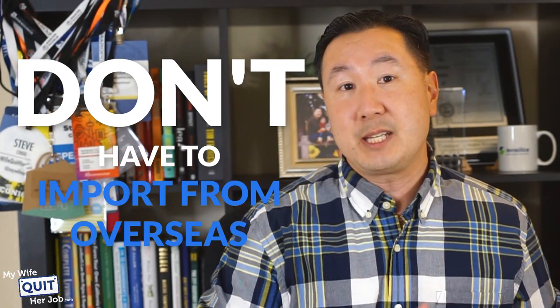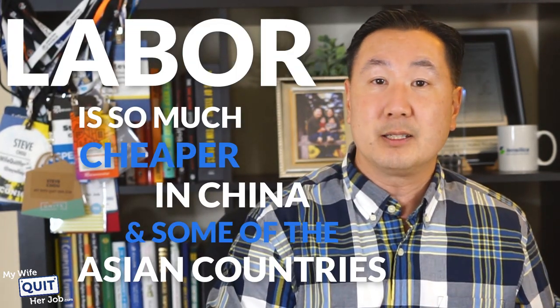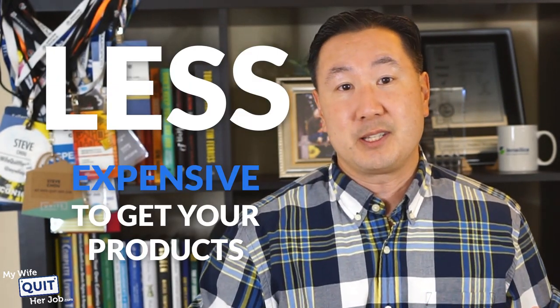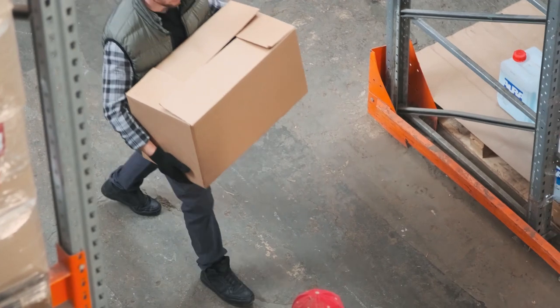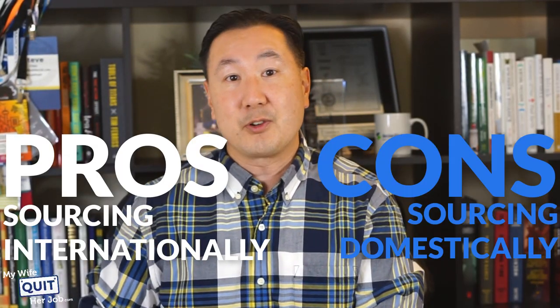That's a quick and dirty way to estimate profitability and find vendors to source the products you want to sell online. You actually don't have to import from overseas, but because the labor is so much cheaper in China and some Asian countries, it is generally going to be less expensive to get your products from overseas. However, that doesn't mean you have to source from there — you can just as easily find vendors in the U.S. Here are some pros and cons between sourcing internationally versus domestically.